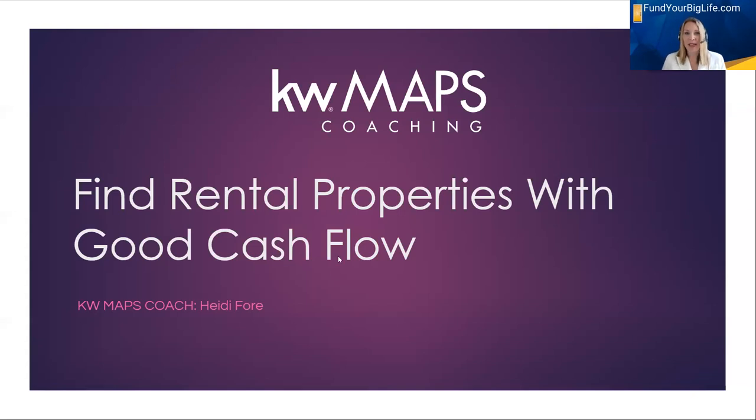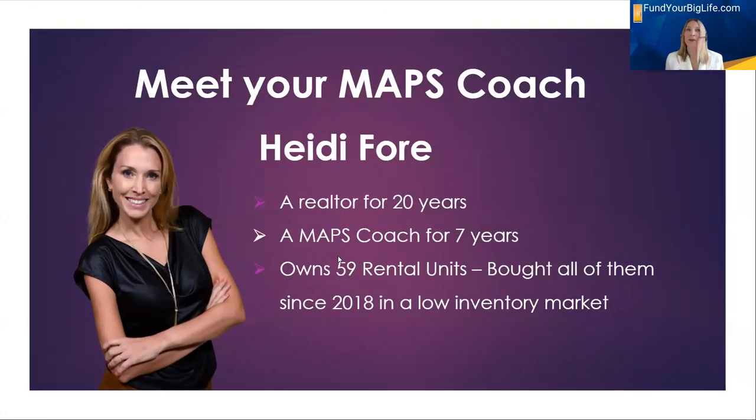A little bit about me so that you know who is talking right now. I'm Heidi Fore. I've been a realtor for over 20 years and I've been a MAPS coach with Keller Williams for seven years. I currently own 59 rental units and I bought all of them in the last five years — the last 60 months — in a low inventory market when everybody was saying you can't find any deals right now. You can. You have to look for them.